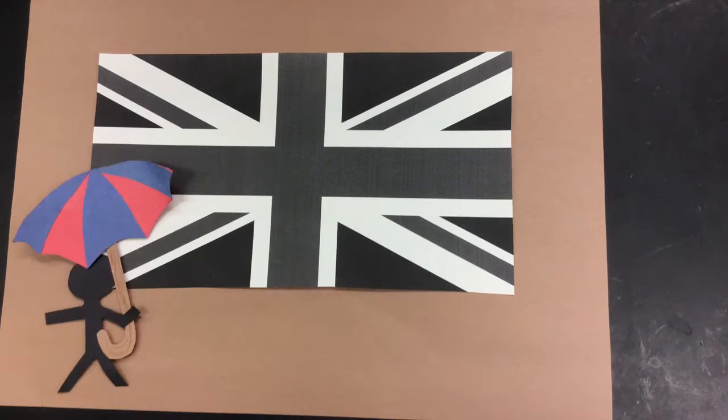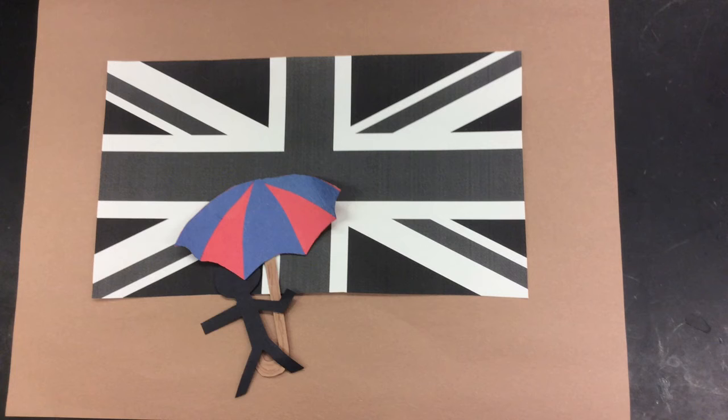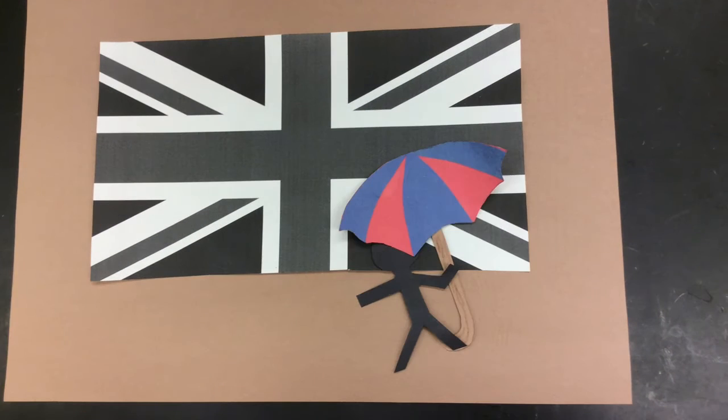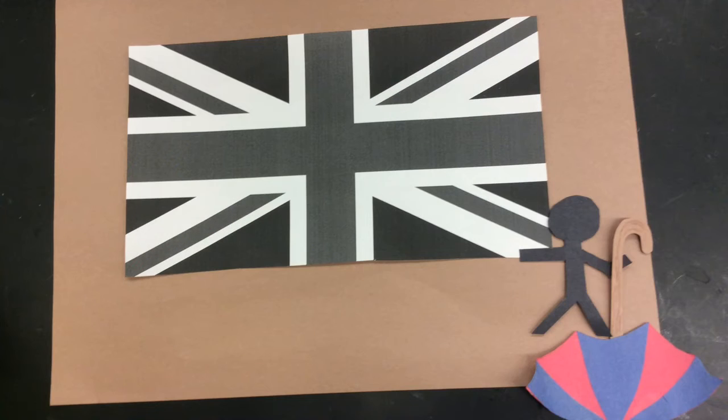Hundreds of years passed before any further innovation was made with regards to umbrellas. Fast forward to 1700 CE in Britain, and modifications began to be made once more. Working for decades, they eventually started to use U-shaped rods for support and also made the umbrella more waterproof.